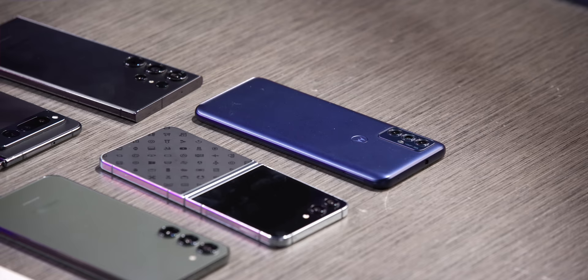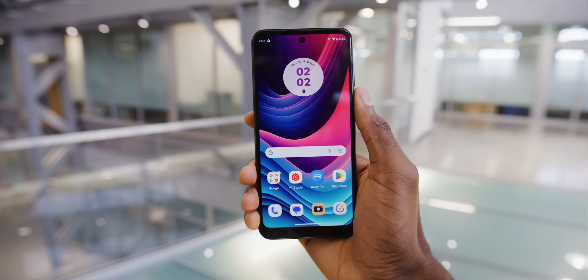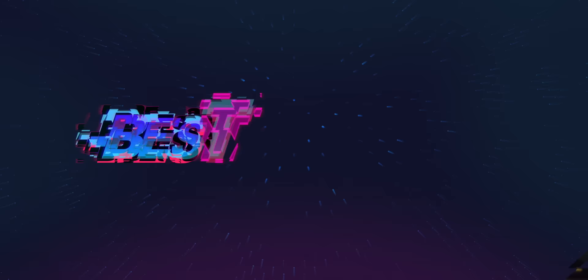Honorable mention for best value goes to the Moto G Play, which I reviewed at $169 and was very impressed with — 90Hz and everything at that price is genuinely decent. Also a shout out to the Pixel 7a: yes the price went up to $500 this year, but it gained a 90Hz display, better specs, and still does everything you expect from a Pixel, so it deserves recognition as a good phone at that price.